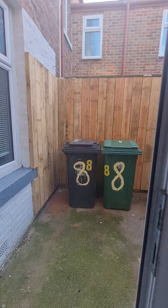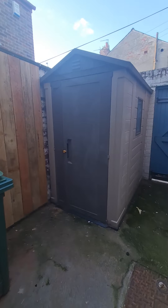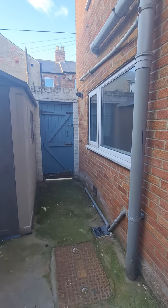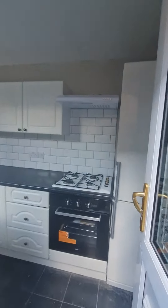Into the private rear yard. There is space out here for a small table and chairs if you wish, a secure shed, and a gate providing access into the back alley for the properties.